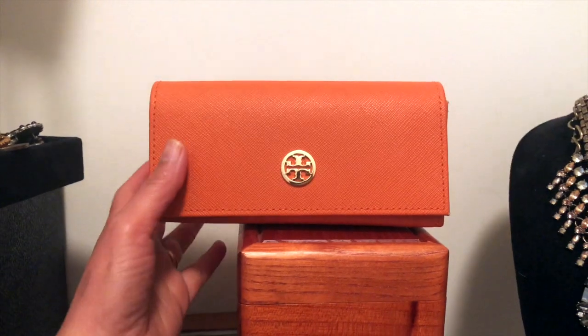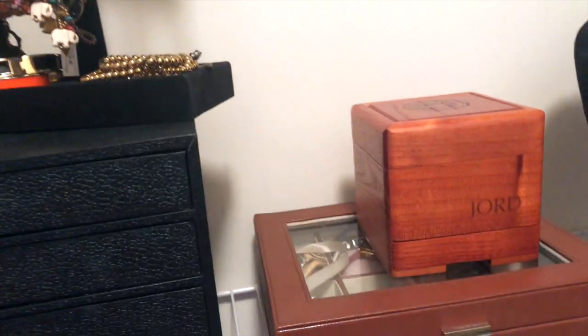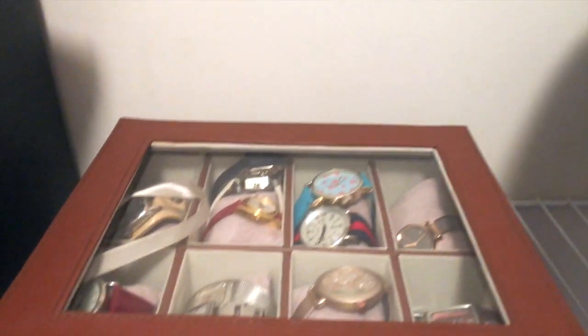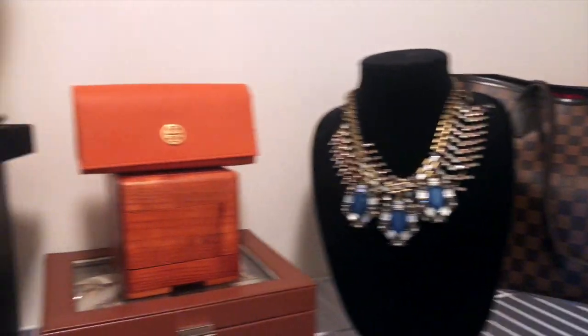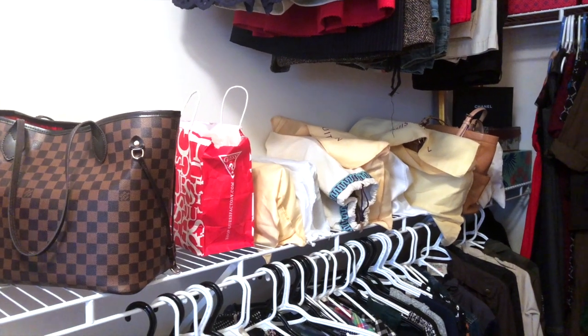This is my Tory Burch backup sunglass, this one is a watch, and these are my other watches. My chunky necklaces I organize this way. Now get ready for the purse collection!